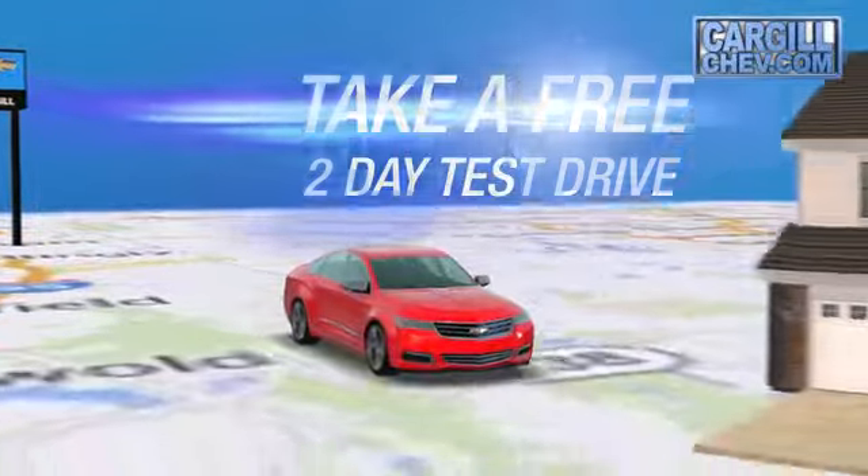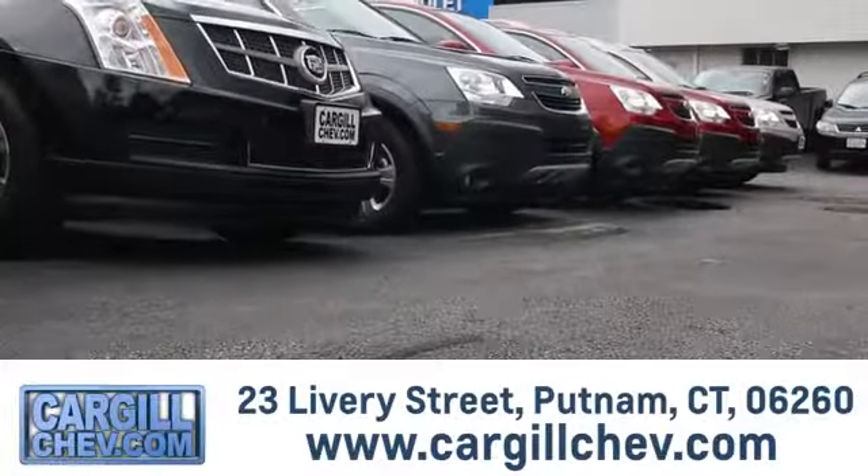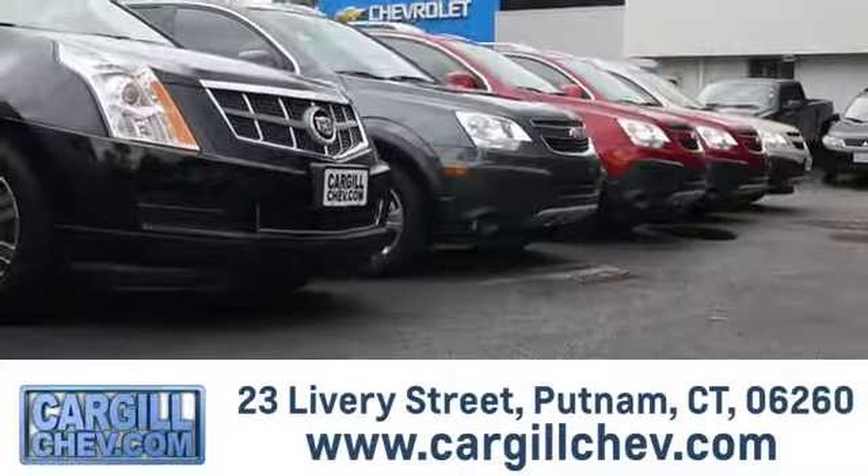We're the only dealership that offers a free two-day test drive. Call, click, or stop in today. We're located at 23 Livery Street in Putnam.